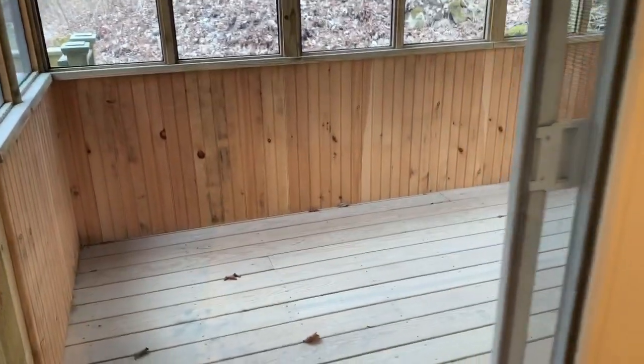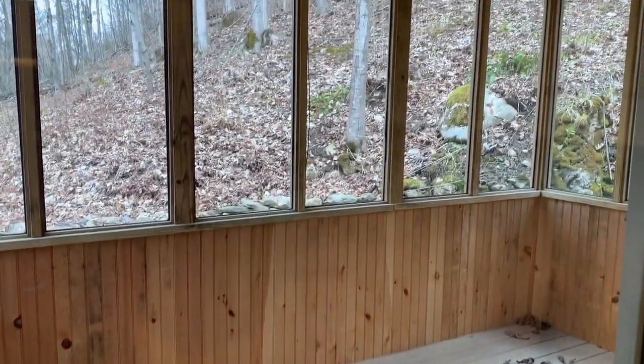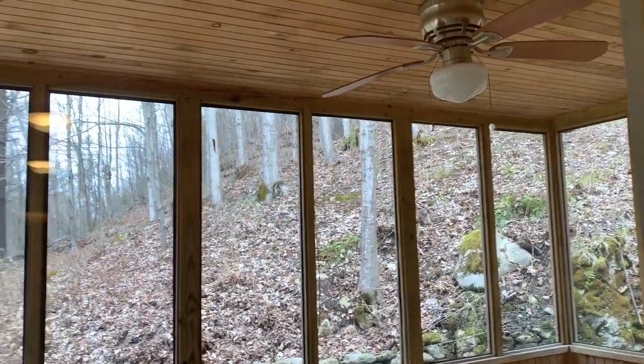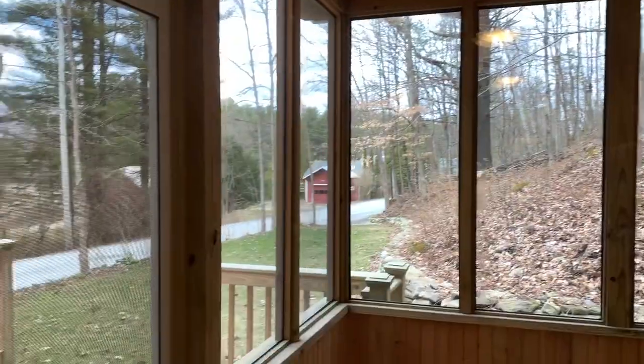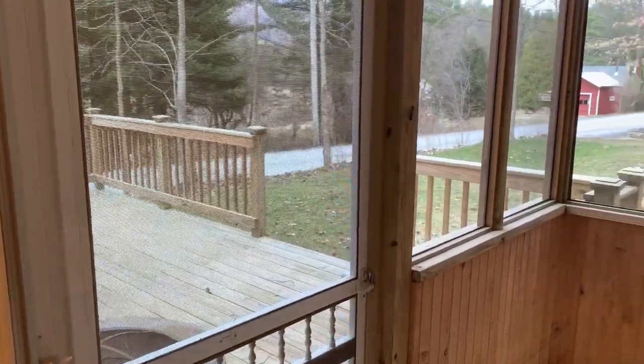There is an attached screened porch overlooking the hillside and the backyard, and it connects to the wood deck with steps to the backyard.